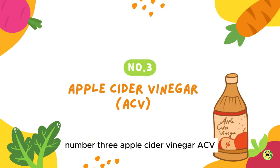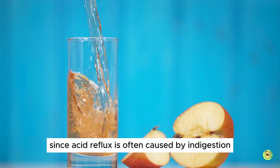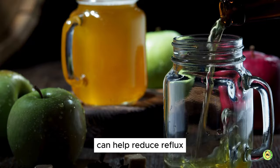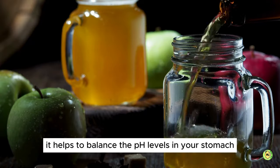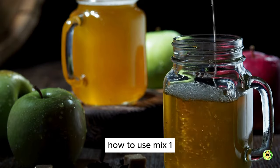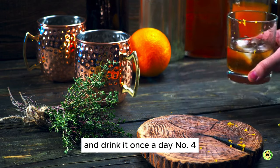3. Apple Cider Vinegar. Since acid reflux is often caused by indigestion, drinking apple cider vinegar before meals can help reduce reflux. It helps to balance the pH levels in your stomach by neutralizing stomach acid. How to use: mix 1–2 tablespoons of raw apple cider vinegar in a cup of water and drink it once a day.